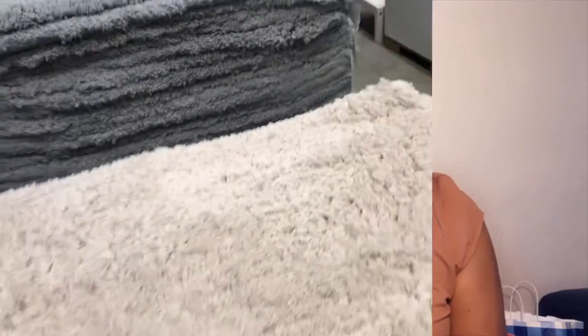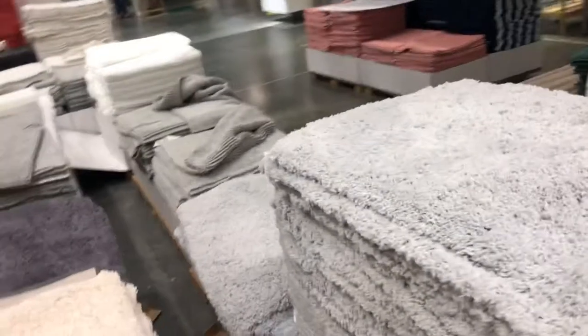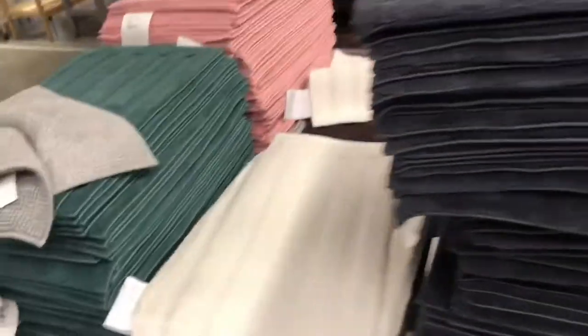Hi guys, welcome back to my channel. My name is Tammy — for those who are new, welcome. At IKEA, my sister wants me to get some mats, so I'm looking for mats for the bathroom. I think this color is suitable.